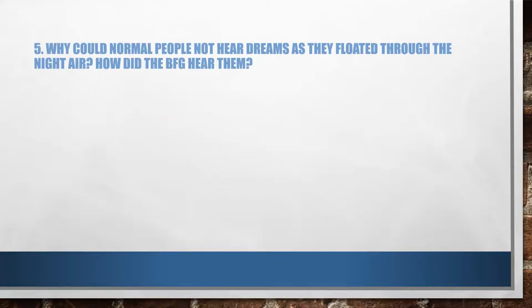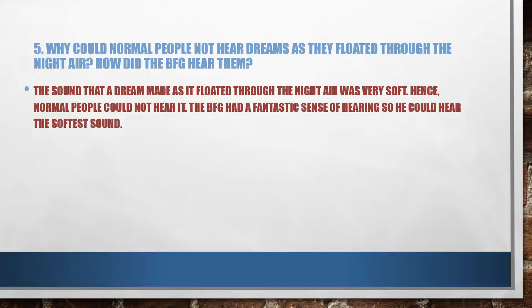The fifth question: why could normal people not hear dreams as they floated through the night air, and how did the BFG hear them? Please pause the video, write your answer, and then come back and check it with mine. The sound that a dream made as it floated through the night air was very soft; hence, normal people could not hear it. The BFG had a fantastic sense of hearing, so he could hear the softest sound.